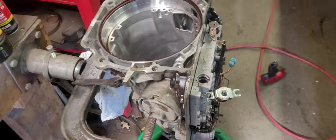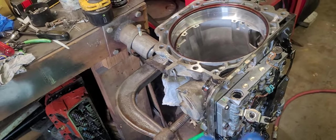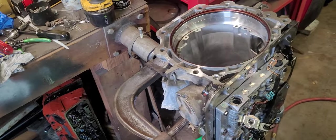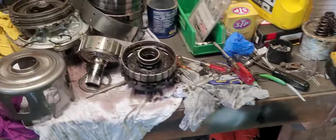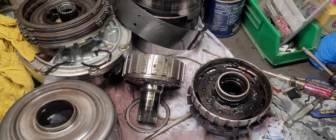That'll be it. I just wanted to show you guys what a planetary set failure looks like. It sucks, because I actually love the way this transmission shifted — it worked flawlessly. That's how it goes: they work good until they don't. If you guys have any questions, just comment. Don't forget to like and subscribe.